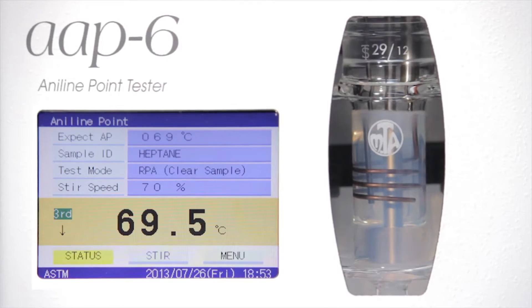The sample is visible while the Aniline mixture attains a miscible state and a turbid state. Since an infrared system is employed, even dark color samples can be measured.